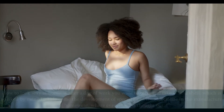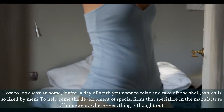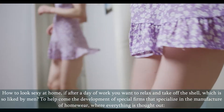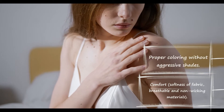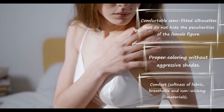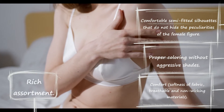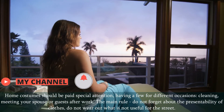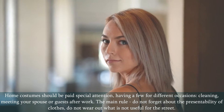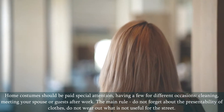How to look sexy at home, if after a day of work you want to relax and take off the shell which is so liked by men? Special firms specialize in the manufacture of homewear where everything is thought out: comfort, softness of fabric, breathable and non-wicking materials, proper coloring without aggressive shades, and comfortable semi-fitted silhouettes that do not hide the peculiarities of the female figure. Home costumes should be paid special attention — have a few for different occasions: cleaning, meeting your spouse or guests after work. Do not wear out what is not useful for the street.